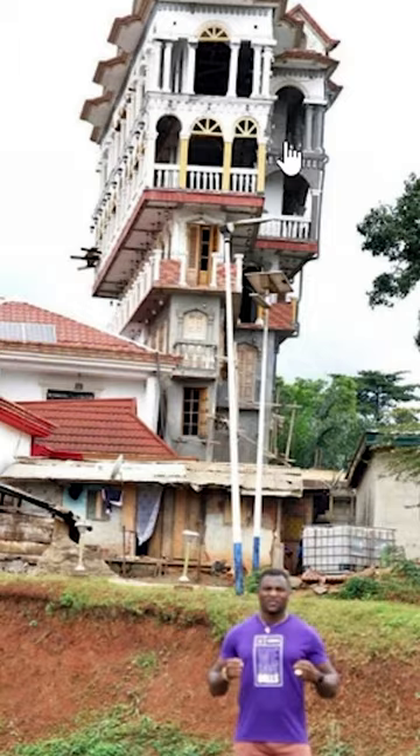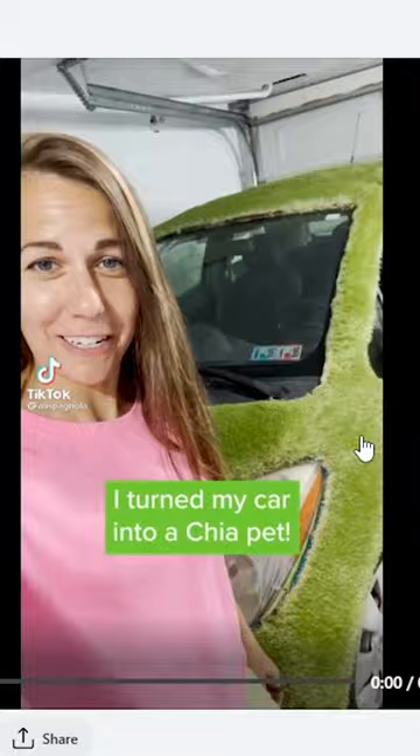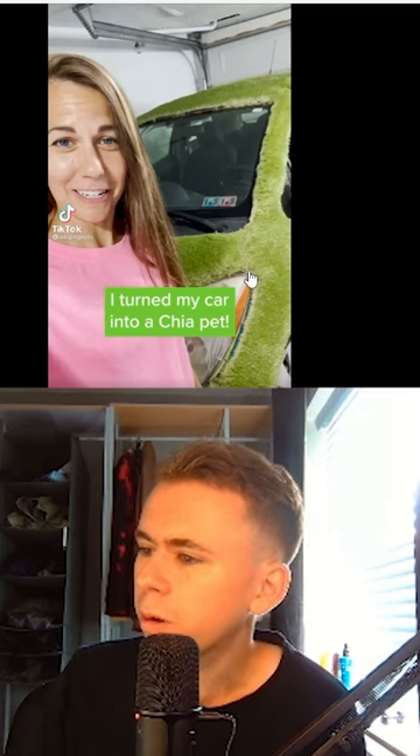I would not stand on top of that, but that is very impressive. It just keeps getting better. This is even better — this car looks like it's made out of grass. Imagine getting hit by a car and you get a grass burn.